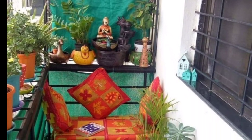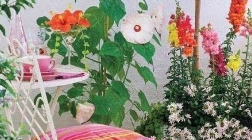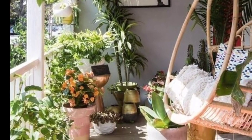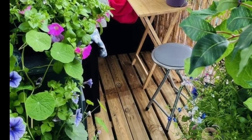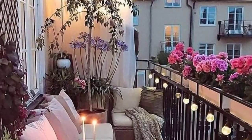Pair your flower display with a comfortable seating setting to create a cozy outdoor retreat. Start with weather-resistant outdoor rugs to define the space and add comfort. Opt for compact and stylish balcony furniture like a small bistro set, foldable chairs, and tables.